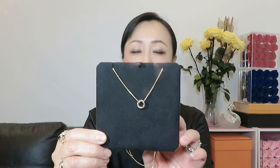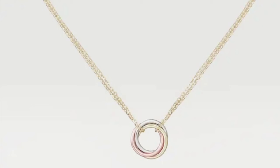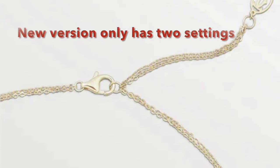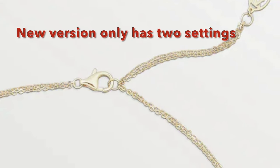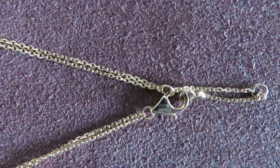I'll start with the double chain necklace first. This is one I purchased many years ago — more than 10 years ago — and the one I have is in rose gold. When I purchased it, I remember it just hit over one thousand dollars. Today when I checked the website I saw this necklace costs one thousand six hundred seventy. The one I have is the old version; the new version has a piece with the Cartier logo at the end of the chain, but the old version doesn't have that.